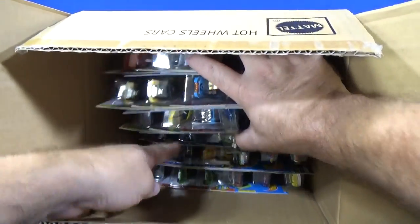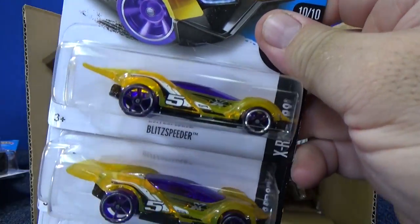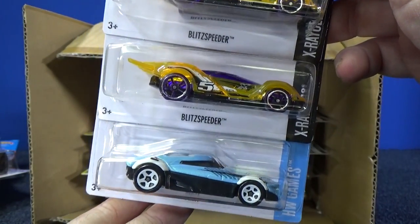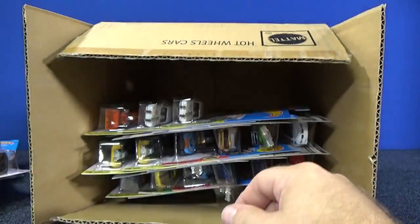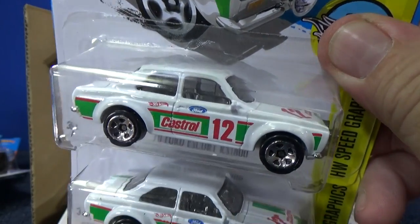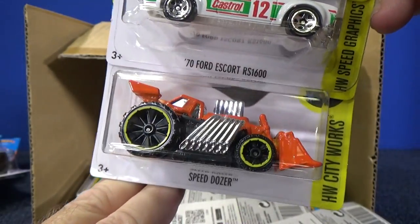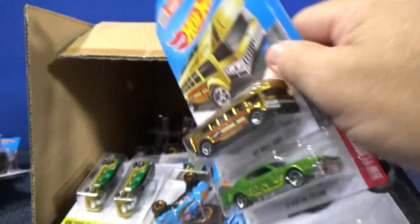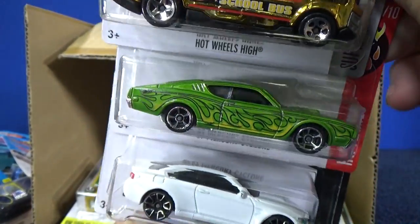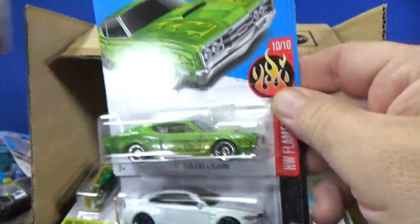That art car is the Mustang with the number 16 on the roof — it has two colors too. Blitzspeeder in yellow — this was a 2016 new model but not the first release; it's already appeared in the cases. There's another MR11. I like this colorway for the 70 Ford Escort RS1600 — it's got red, white, and green. Another Speed Dozer, Hot Wheels high, and a nice shiny gold chrome 69 Mercury Cyclone. Very unique style model.